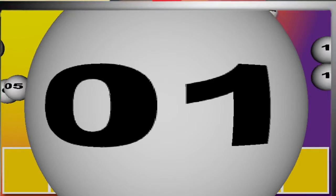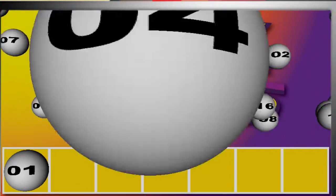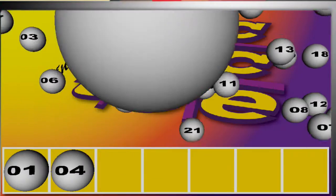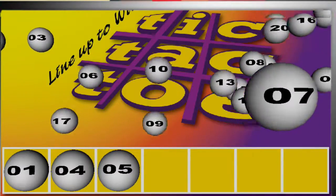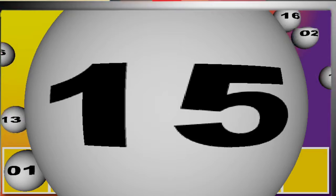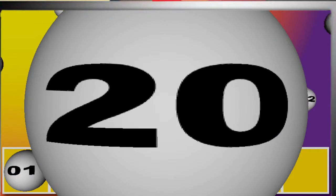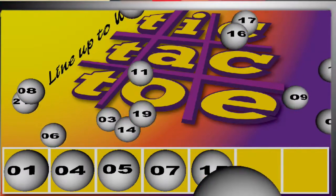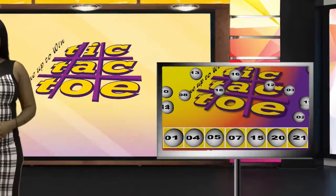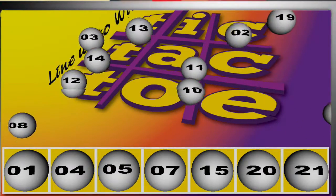Welcome back — it's time to line up and win. Good luck. The Tic-Tac-Toe winning numbers are: one, four, five, seven, fifteen, twenty, and twenty-one. Again, your winning numbers are one, four, five, seven, fifteen, twenty, and twenty-one.